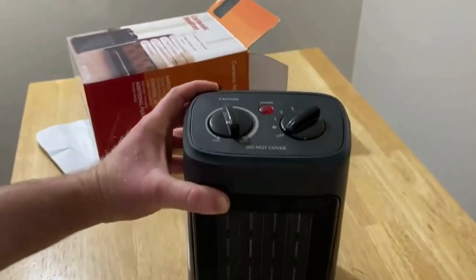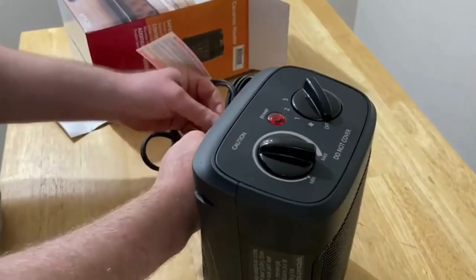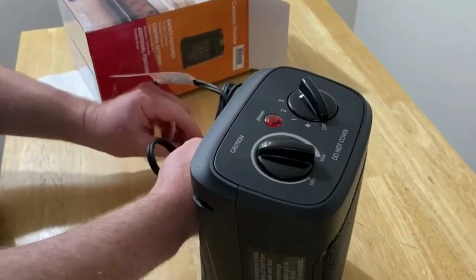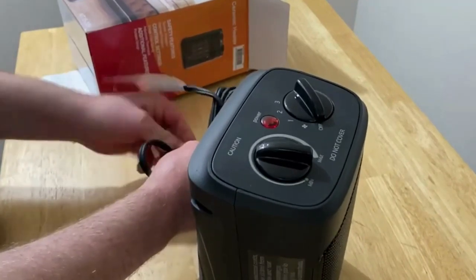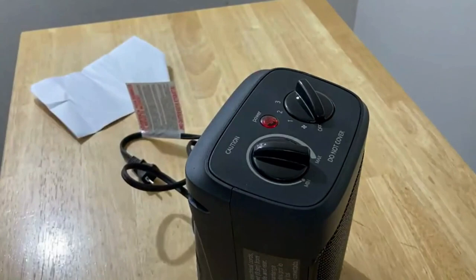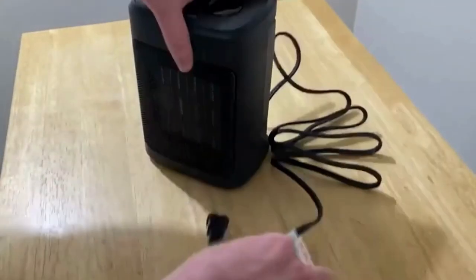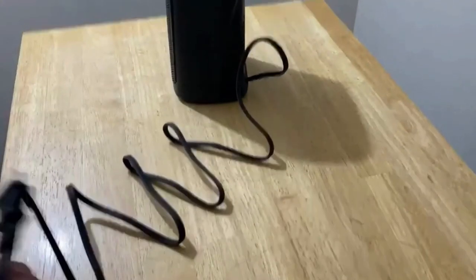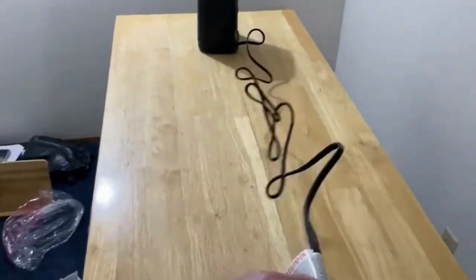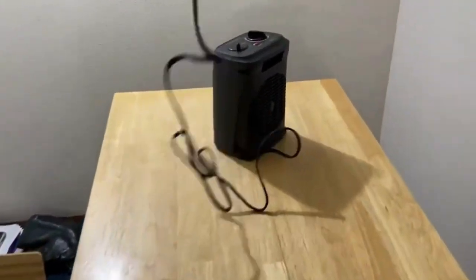Make sure your office, kitchen, bedroom, guestroom, study, or living room is nice and warm. They have ensured the safety of you and your loved ones by adding an advanced overheat protection sensor as well as a smart tip-over switch, which will automatically turn off the heater in case it overheats or gets tipped over by your kids or pets. It is originally $39.99 and is now on a 25% discount down to $29.99.